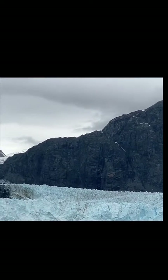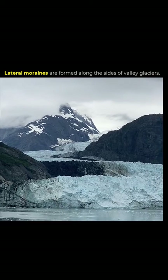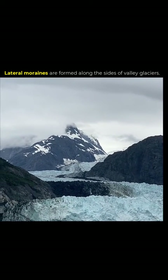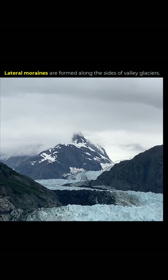I do want to point out this lateral moraine and just how big it is, and how dirty the ice is where it's just scouring the side of that mountain.